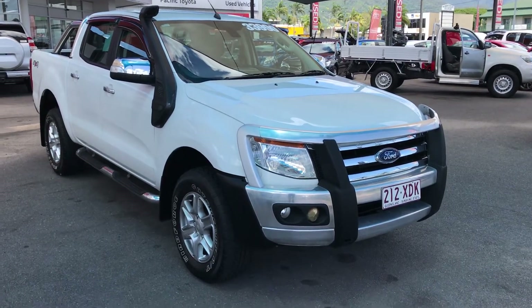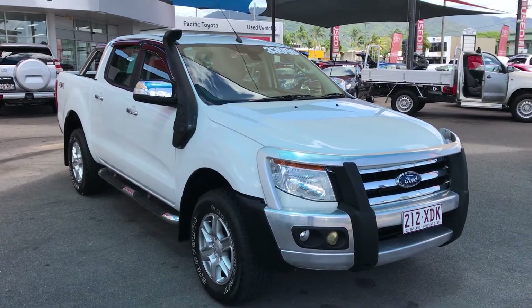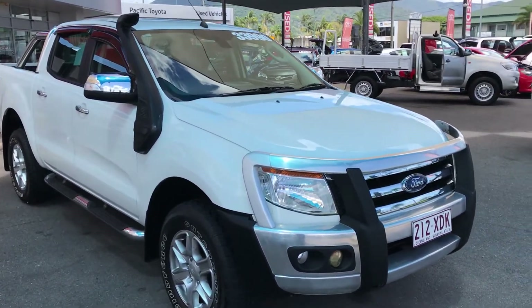Good morning Paul, this is Christian from Toyota doing your personal high definition video tour of our 2012 XLT Ford Ranger 4x4.